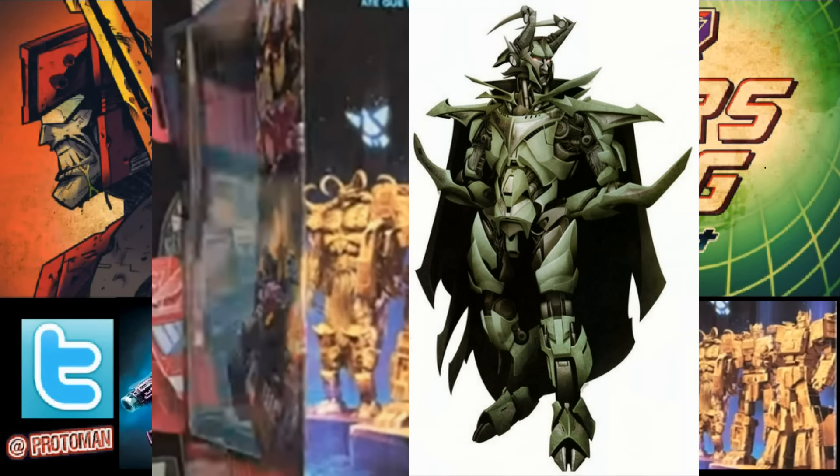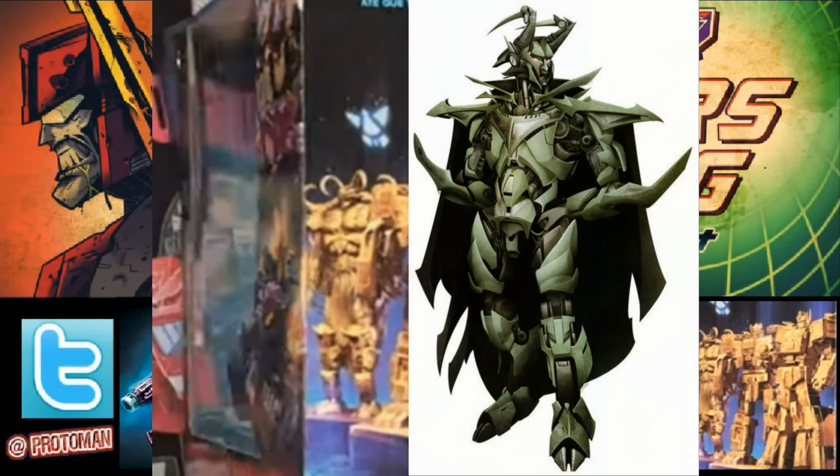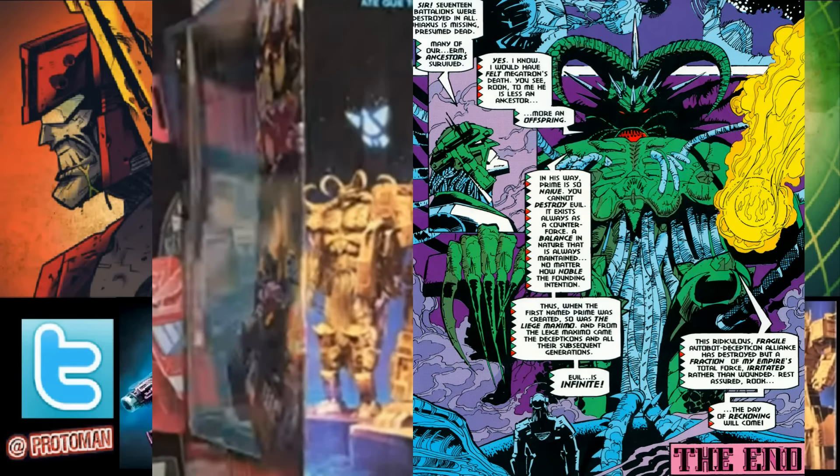It's nice rather than going with the more recent Liege Maximo designs that pull a lot from Marvel's Loki. They're going to the origins of these characters and their first looks, which is great. The G2 version is much more demonic, almost organic in design, and it's really cool to see them leaning into that for Liege Maximo. Can't wait to see that figure in person and see how he transforms.